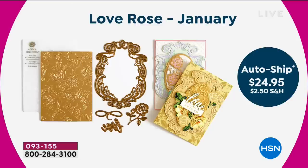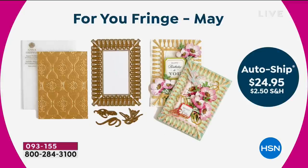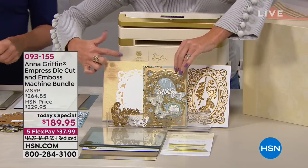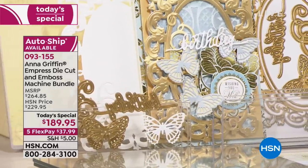In March, four new dies — one cuts the word 'hello,' the damask folder you'll emboss, pieces to create bows. There's a hummingbird and swirl and a fringe cutting die. All future auto ship is only $24.99, and you get that to look forward to. Remember, you're also getting the gorgeous folder and the individual dies, along with the Empress machine at this one-day-only price with five flex pays.